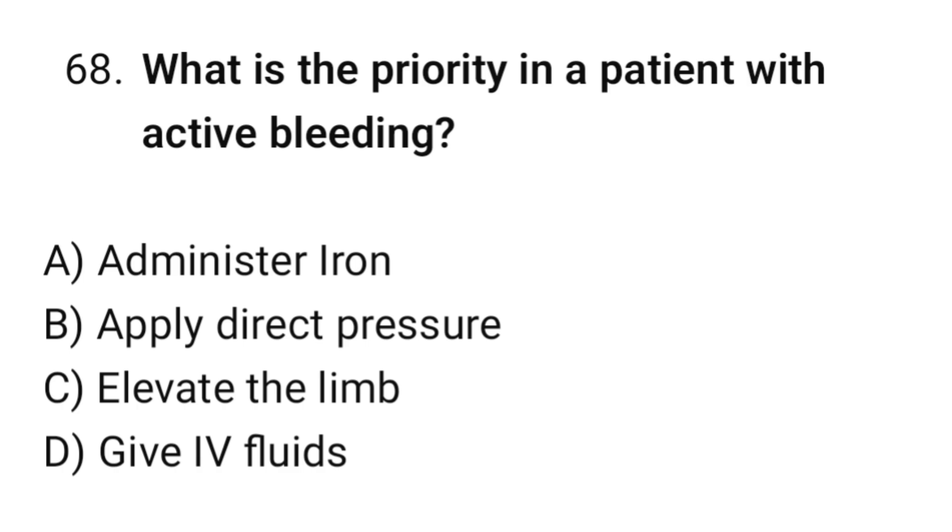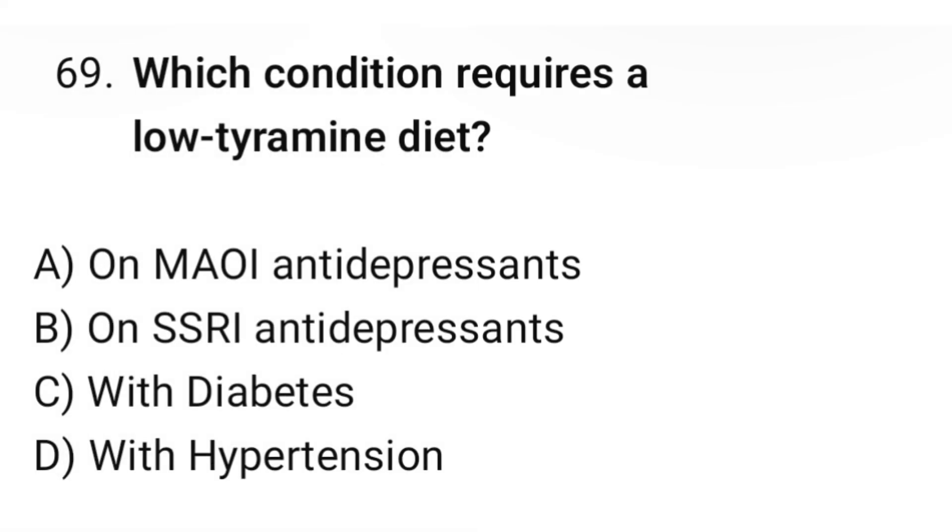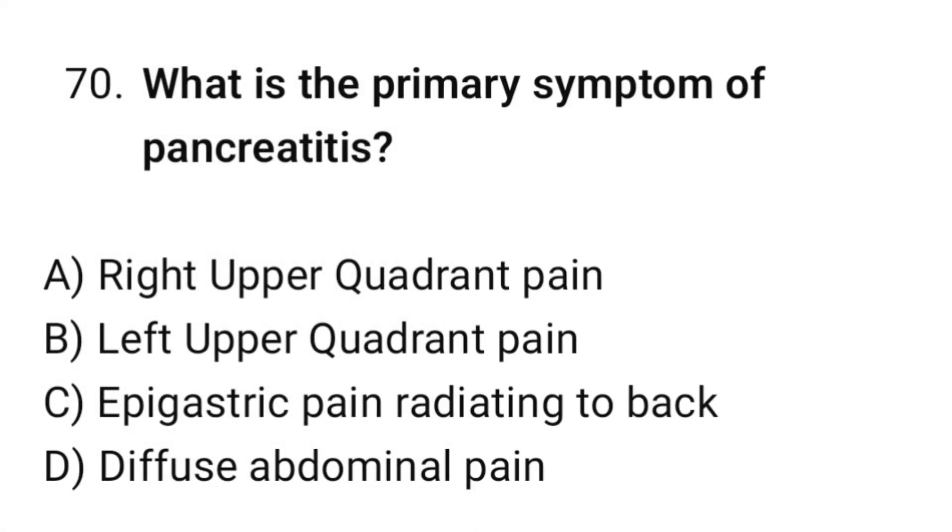Question number sixty-eight: What is the priority in a patient with active bleeding? The correct option is B: Apply direct pressure. Question number sixty-nine: Which condition requires a low tyramine diet? The correct option is A: On MAOI antidepressants. Question number seventy: What is the primary symptom of pancreatitis? The correct option is C: Epigastric pain radiating to the back.